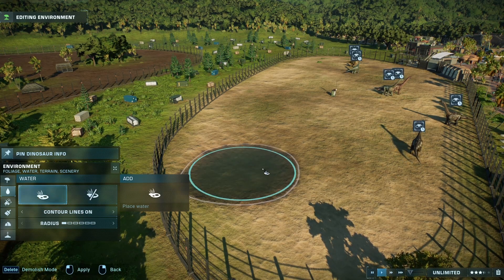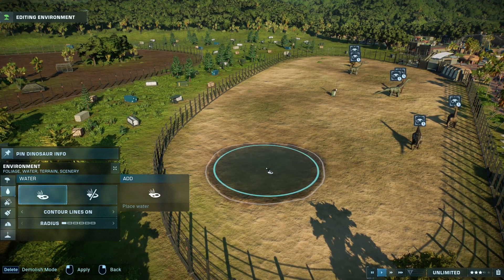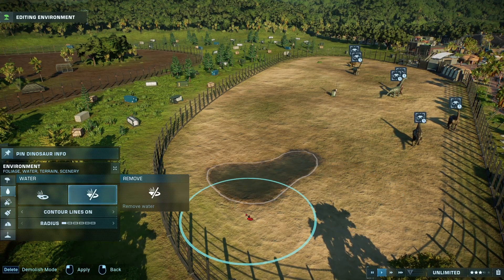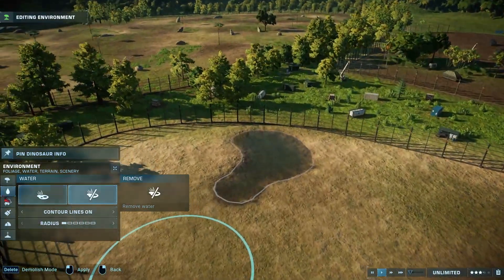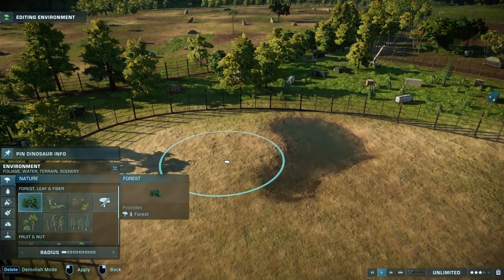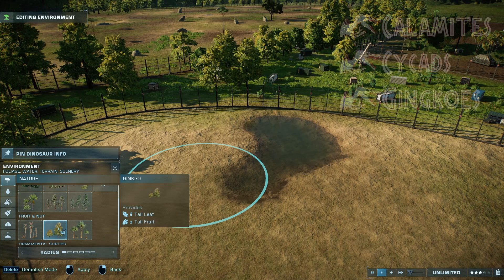Shape it around so it doesn't look like a fake pool — that looks cool, pretty random, and that looks good. You're going to want to stick to three main plant groups: your calamite, your cycads, and your ginkgos. We're not going to add too many.